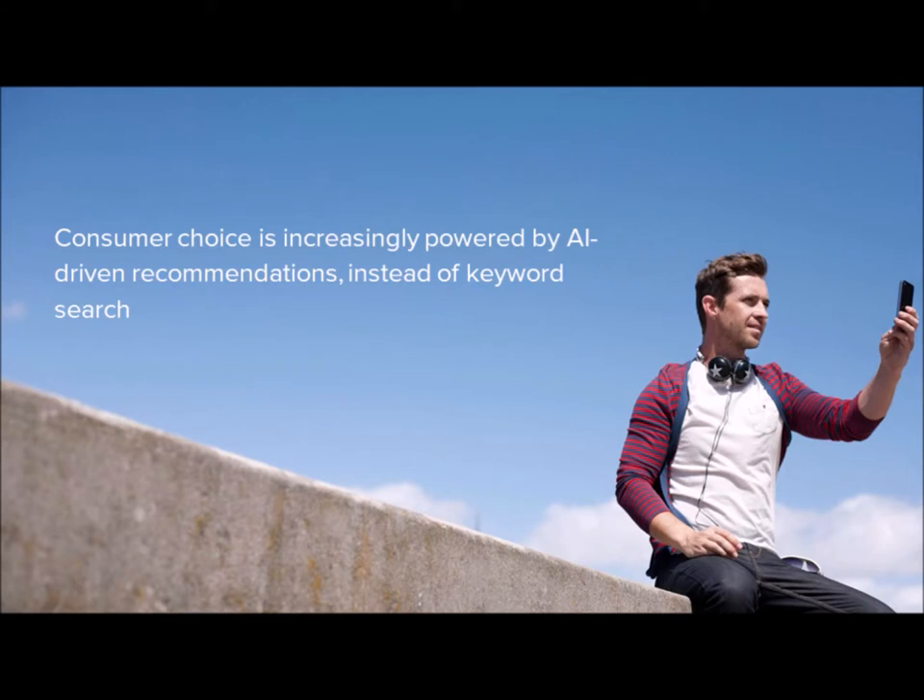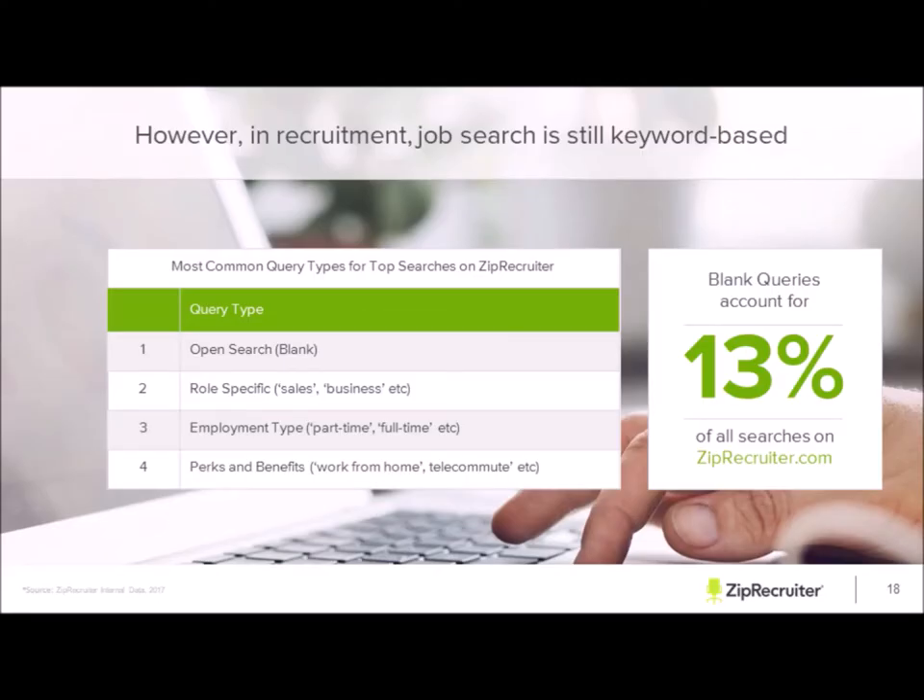So what does that mean for the recruitment industry? We still see that job search is keyword-based. Job seekers can search by role specifics like retail or marketing, job categories, job titles, employment type — part-time, full-time, salary, hourly — and perks like work from home or telecommute. The downside is that 13% of job seekers on ZipRecruiter use blank queries, which doesn't provide the best results — they'll get random jobs from warehouse to trucking, a plethora of positions that don't exactly match what they need.